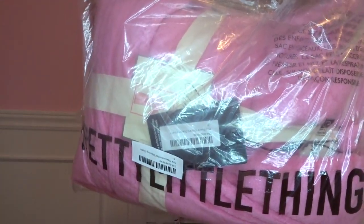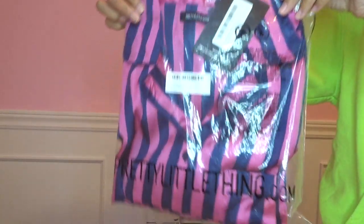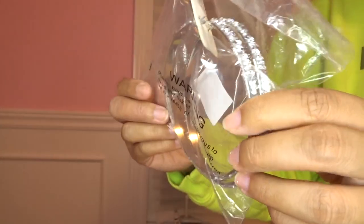I purchased a pink robe from Pretty Little Thing and a pajama set — it's pink and blue, silk material, super cute. I also purchased a white and pink outfit and some silver earrings. Look how shiny they are. I absolutely love them.